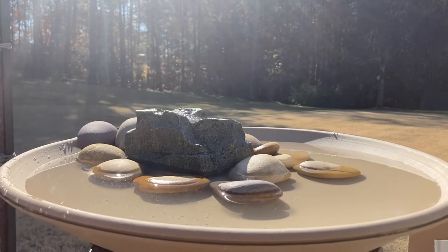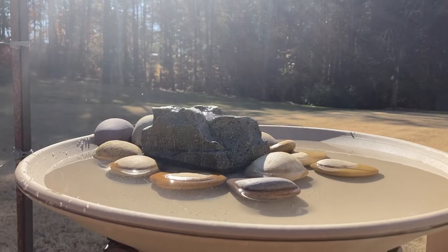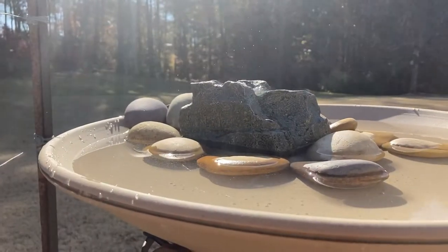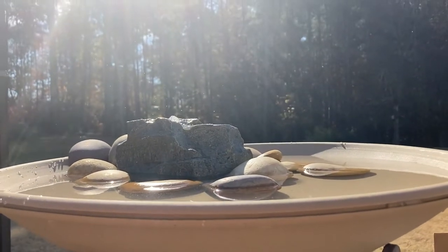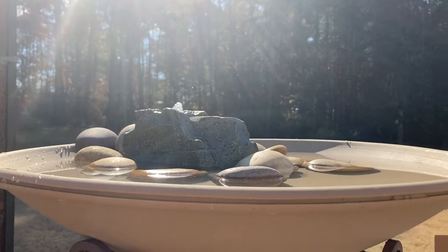Good morning! Today we're going to review this heated 20-inch bird bath, and I have a granite bubbler rock on top of it. I bought this bird bath for $90 from Amazon — it was always on my bucket list.